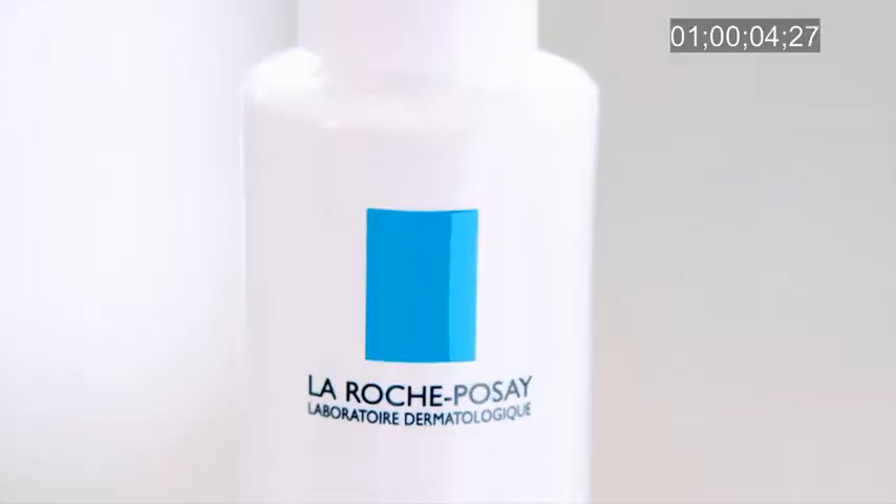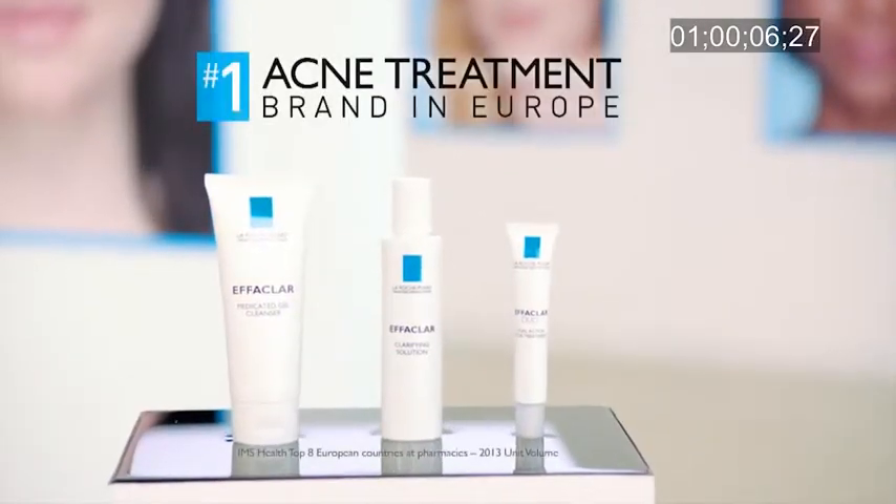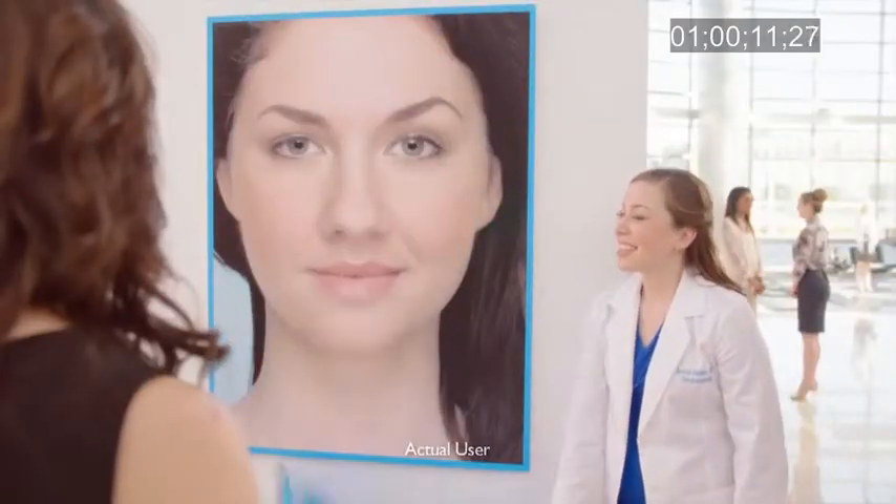Introducing an innovation for acne-prone skin from La Roche-Posay, Europe's number one acne treatment brand, for transformational results that are truly works of art.